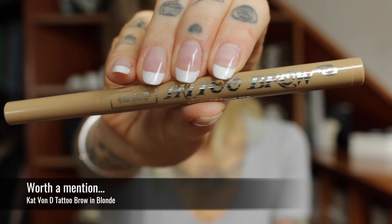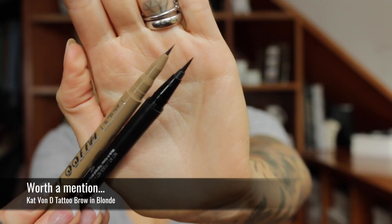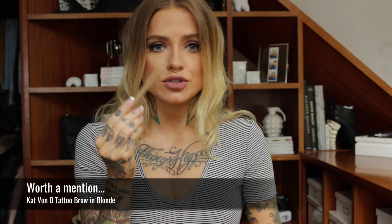There's no brow product on this list officially, but I have to throw it in with the eyeliner because it kind of is like one — it's the Kat Von D Tattoo Brow. It's essentially the same as the eyeliner but in a brow colour. It stays on well, it's super easy to use, you can do hair strokes with it. Amazing.